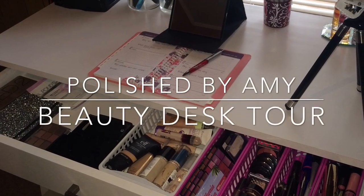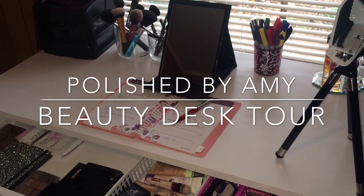Hi guys, welcome back to my channel. Today's video is going to be a full beauty desk tour.